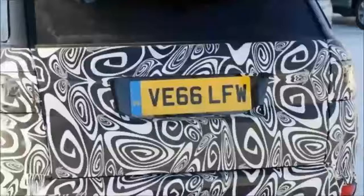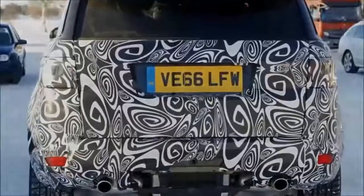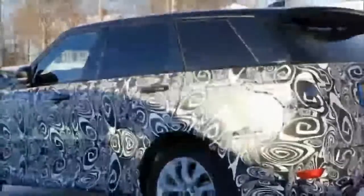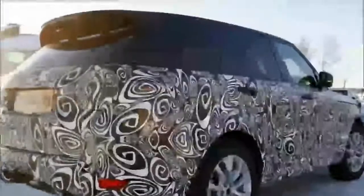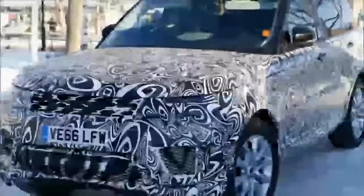The high-performance Range Rover Sport SVR has also been spotted in updated form. Land Rover previewed the technology in 2015 in its Range Rover Sport concept EFEV. The concept featured an electric motor sandwiched between the engine and transmission. The electric motor was powered by a lithium-ion battery stored in the trunk and could drive the vehicle on its own as well as aid the gas engine during high-load situations.